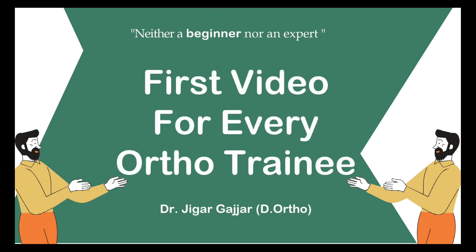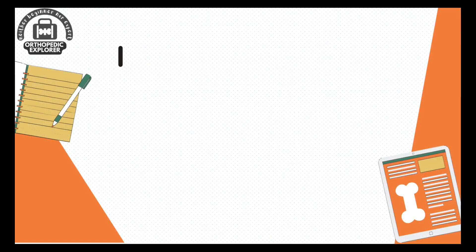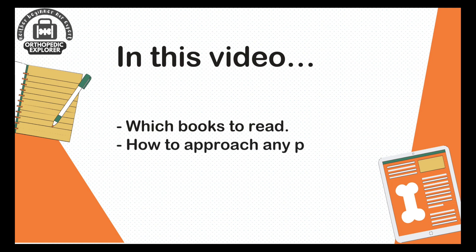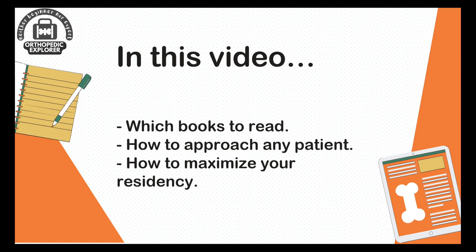Neither a beginner nor an expert, starting your journey as an orthopedic resident can be both exciting and daunting, especially when it comes to figuring out which books to read and how to approach your residency in a way that allows you to learn as much as possible. In this video, myself, Dr. Jigger Ganjar, will provide a comprehensive guide to help you navigate through your residency and make the most of your learning experience.